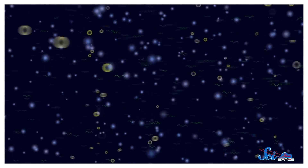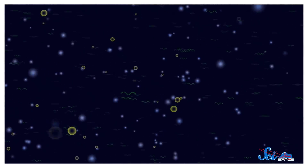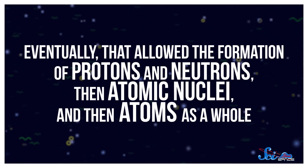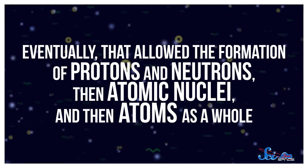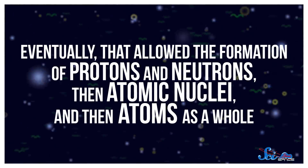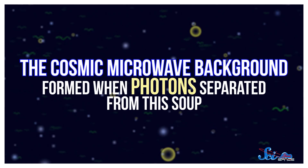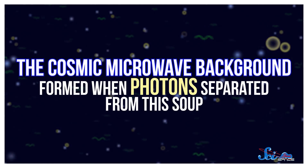Then, as space expanded, temperatures started dropping, and particles started slowing down. Eventually, that allowed the formation of protons and neutrons, then atomic nuclei, and then atoms as a whole, and so on and so forth. The cosmic microwave background formed when photons separated from this soup.